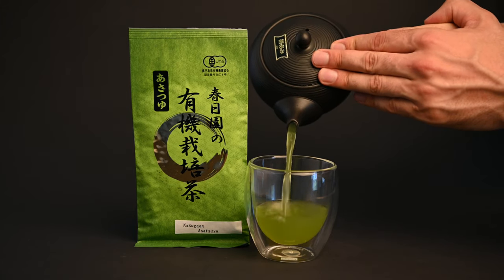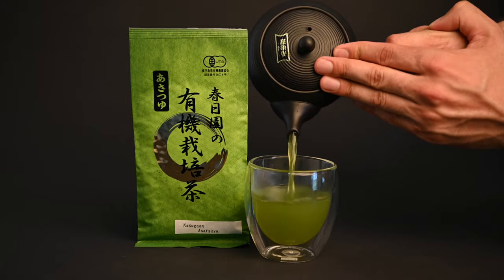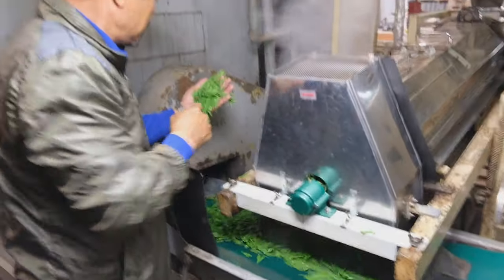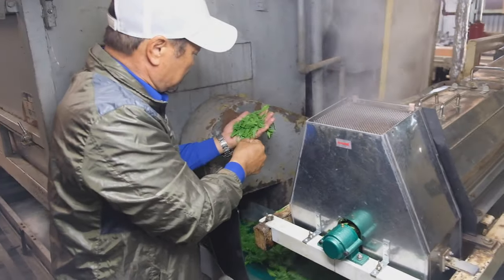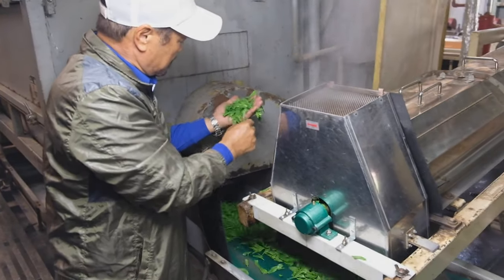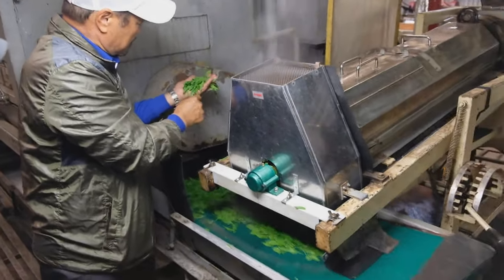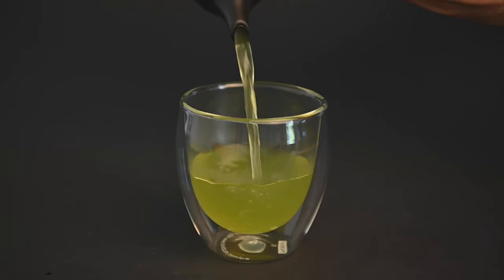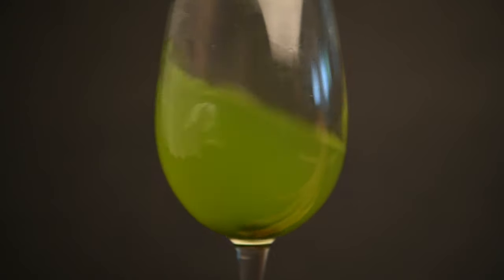Finally we come to Fukumushi, or deep steam teas. Like Genmaicha and Hojicha, this was another great invention of the 20th century. By steaming the tea leaves for an extra few seconds, a producer can actually make the flavor of the tea smoother. The longer steaming process breaks down the cell membranes of the leaf, allowing more of it to flow into the cup. This is why you get these deep jade green glasses of Fukumushi tea.